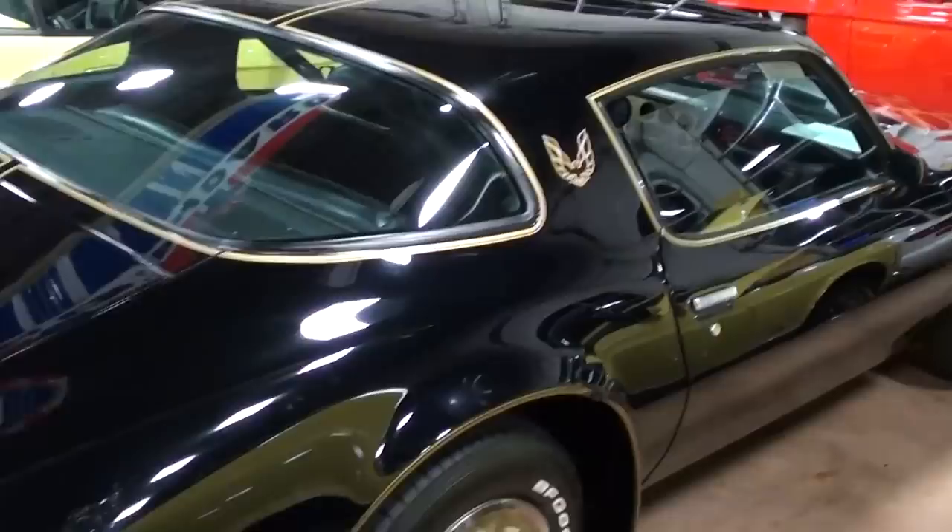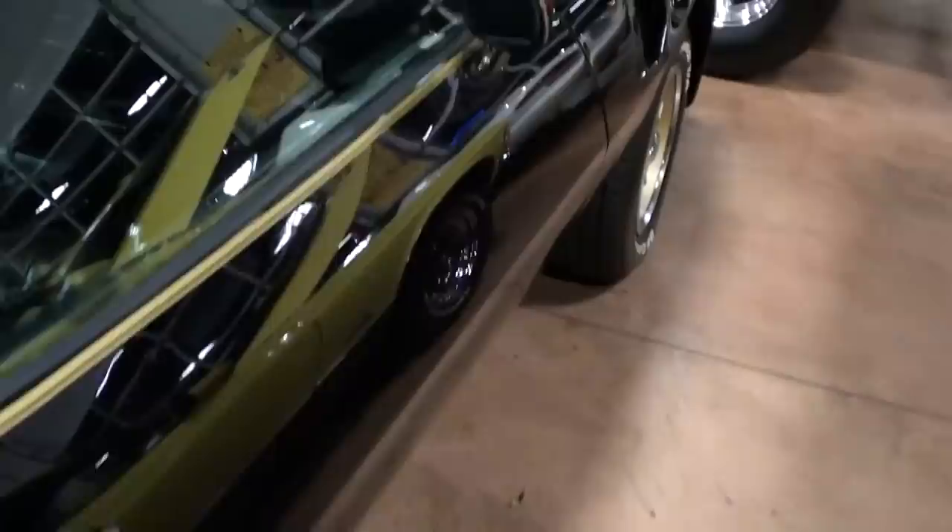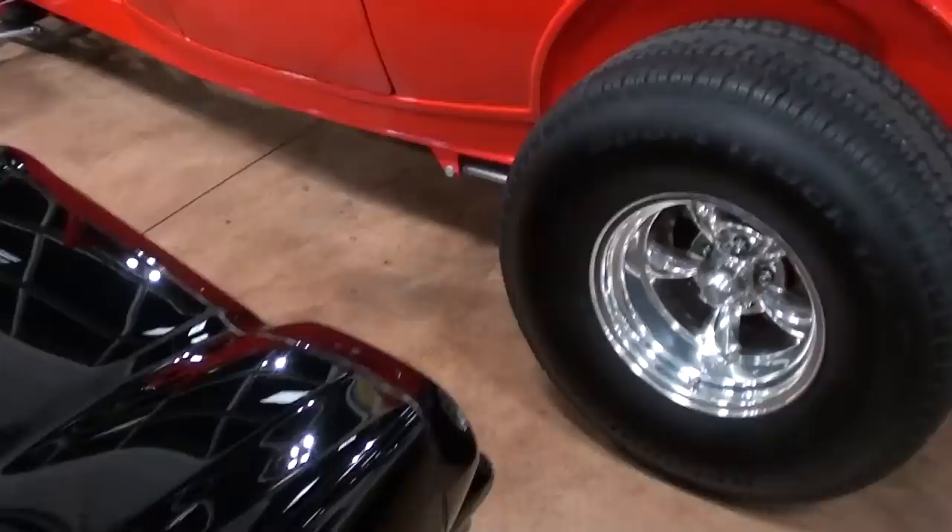Nice straight car too - whoever did the bodywork and paint on this one, it looks really sharp. They've got the hood shut at the moment but I'll insert some photos of that 400 for you.